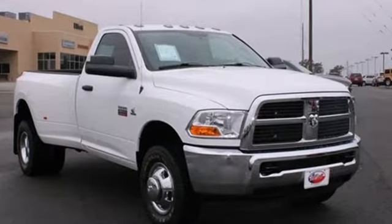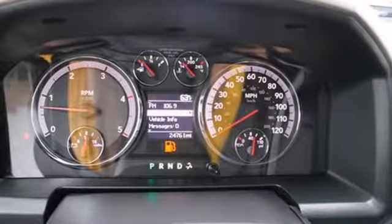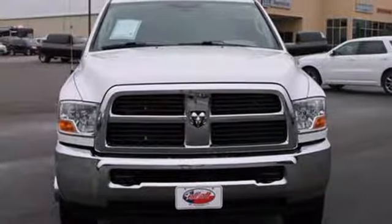Get comfortable on the inside with the AM-FM stereo, air conditioning, and tilt steering wheel. You'll always be ready to work when you get behind the wheel of this Ram 3500.